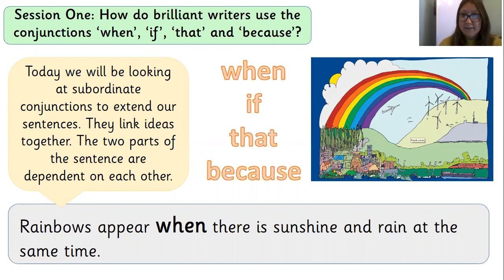So let's remind ourselves of what our question is for today: how do brilliant writers use the conjunctions when, if, that, and because? Now all of these conjunctions together are called subordinate conjunctions. They work in the same way as other conjunctions, linking two parts of a sentence together. The only difference is that quite often those two parts of the sentence are dependent on each other — so if the conjunction wasn't there, the two parts wouldn't make as much sense. Can you spot the conjunction I've used in my example sentence? 'Rainbows appear when there is sunshine and rain at the same time.' Yes, I used the conjunction 'when.' We are going to try and use the conjunctions when, if, that, and because in our speech now.